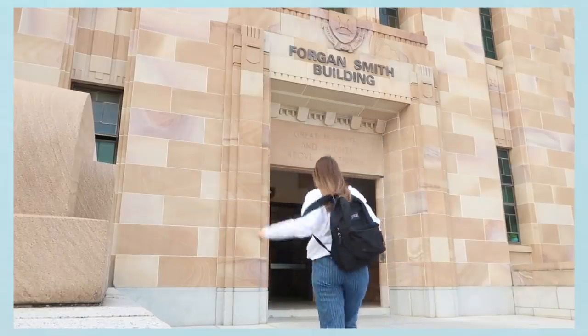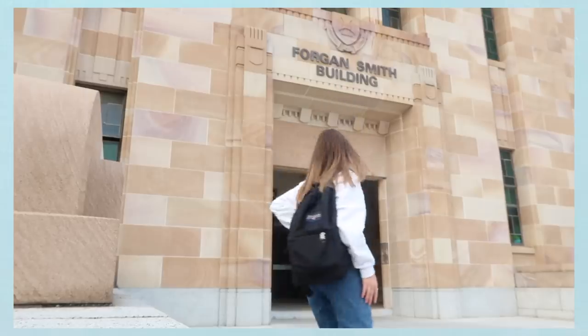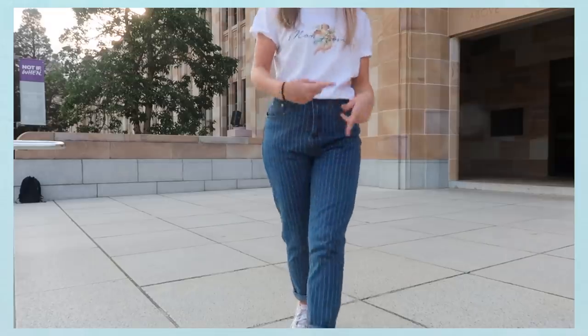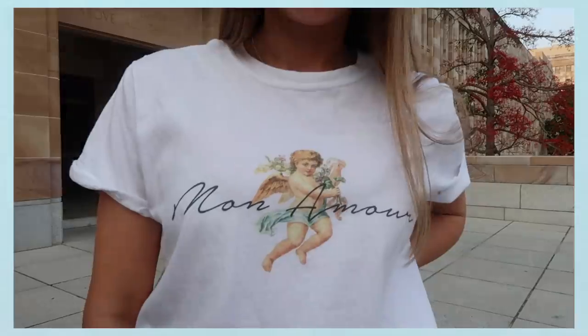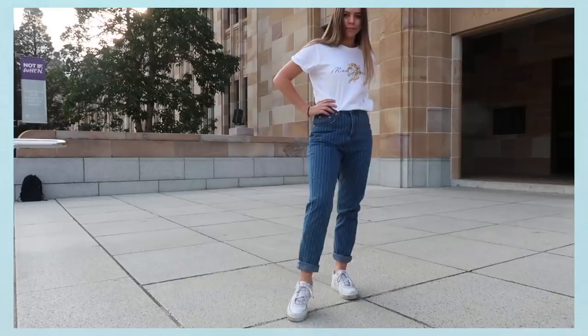Hey guys, it's voiceover Rachel here because real-life Rachel was too scared to talk in front of everyone walking past at uni. Friday's outfit was just a classic t-shirt and jeans look but I really love it, especially because the jeans have a pinstripe on them which makes them a little bit cooler without being too intense. And I love the little angel tee that I paired it with. I have a lot of graphic tees from Nasty Gal and I definitely recommend checking them out if you haven't already. Let's go to class.